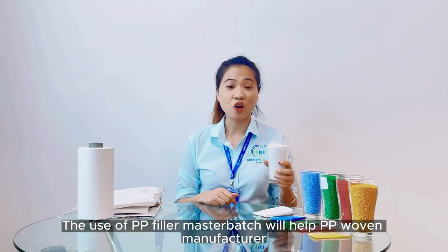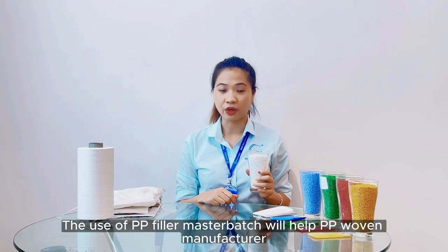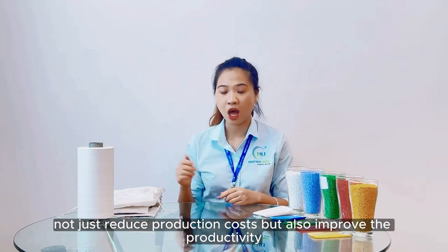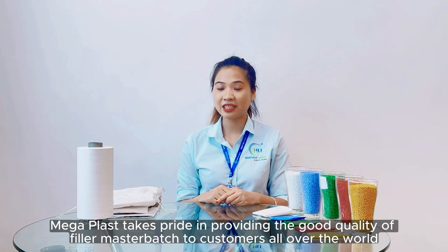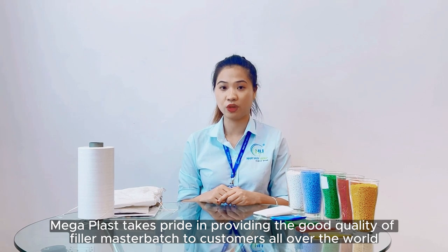The use of PP filler masterbatch will help PP woven manufacturers not just reduce production cost but also improve productivity. With over 20 years of experience in producing filler masterbatch, Mega Plus has been producing and providing good quality to many customers all over the world.